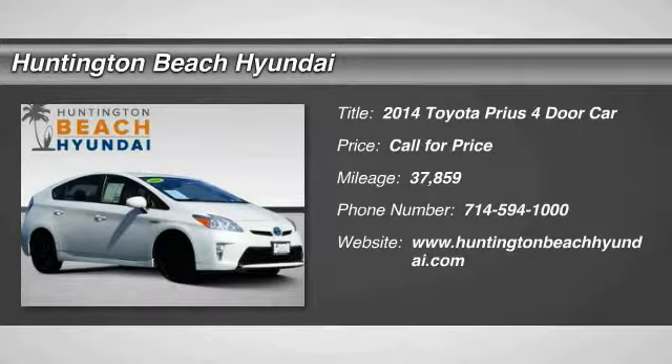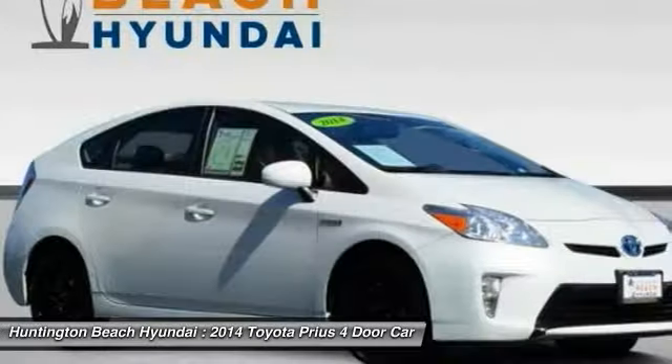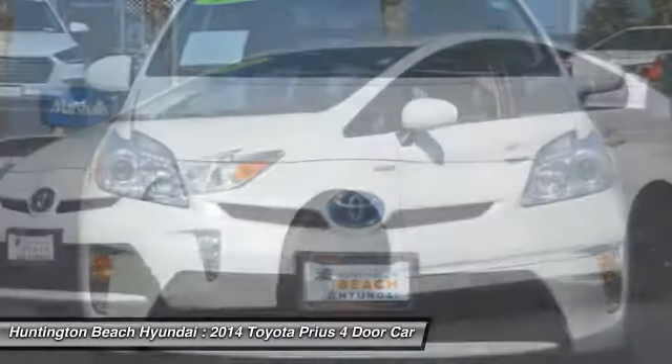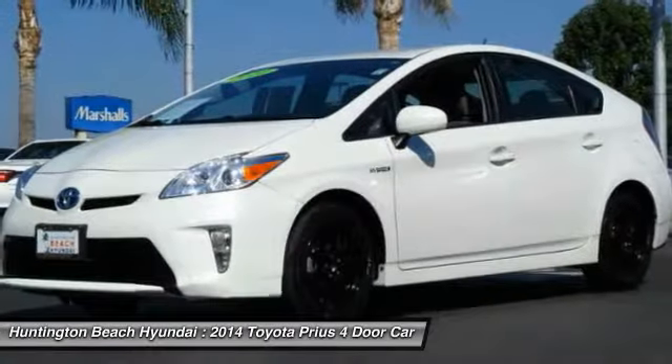You are going to love the 2014 Prius. Prius offers harmony between man, nature and machine. Using the wind, the sun and advanced hybrid technology, Prius is a true full hybrid.